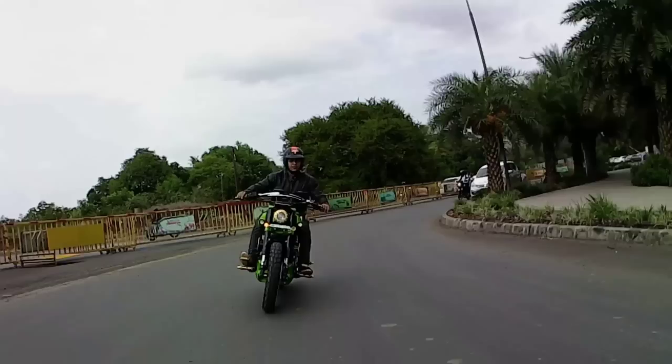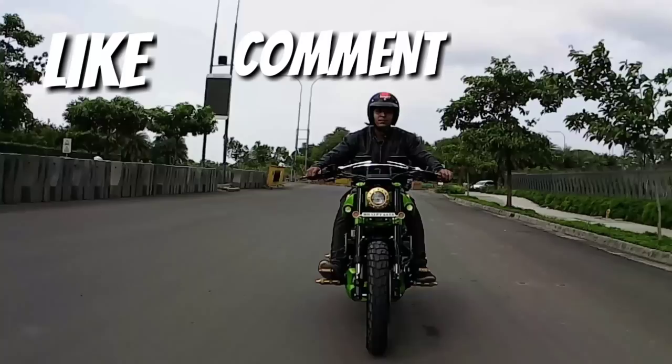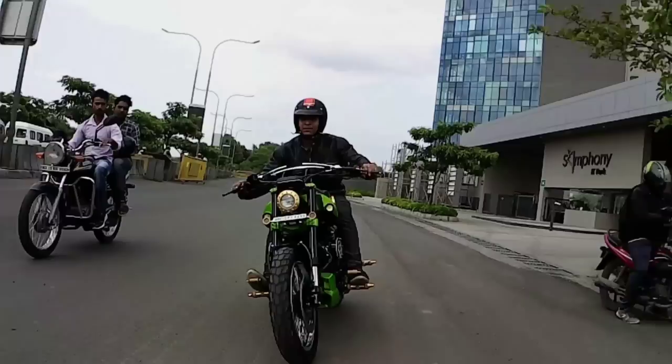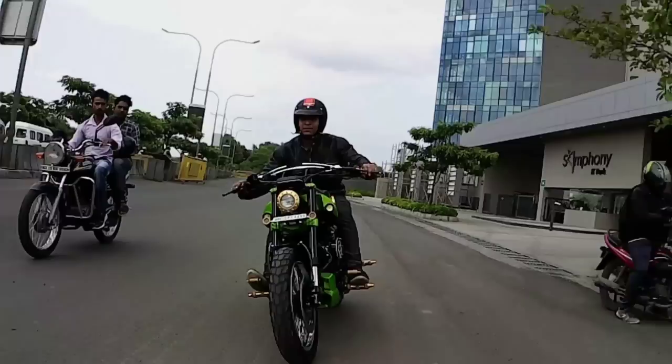Alright guys, so that was all about this beauty. If you liked this video, please like and share your questions in the comment box and share it with your friends. Don't forget to subscribe to my channel. Also check out photos of the bike on Instagram — my Insta handle is given in the description box below. With that said, this is Rutvija signing off. See you again in the next video. Till then, ride safe, take care and bye-bye.